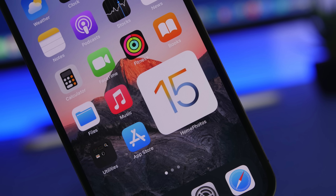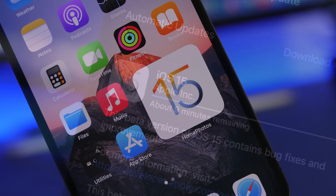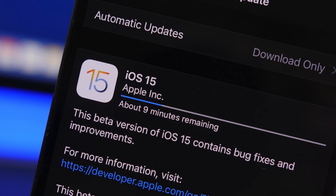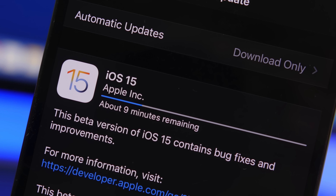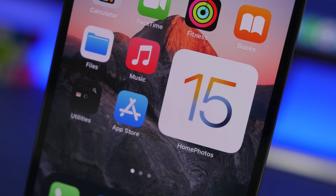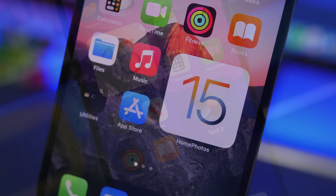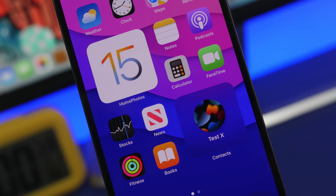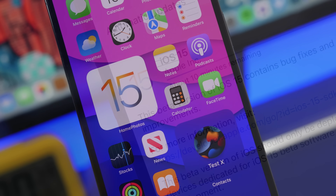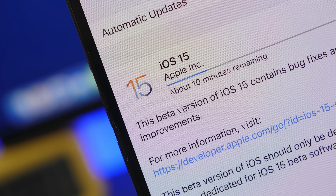Welcome to iReviews, this is my official review of iOS 15. iOS 15 was first introduced by Apple in June at WWDC 2021 and has gone through a lot of beta stages. I have tested this software through all its beta stages for three months, and there are a lot of new features I found very useful that I believe most iPhone users will use on a daily basis.